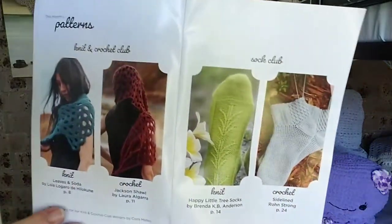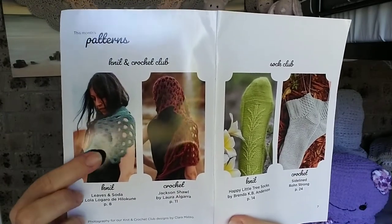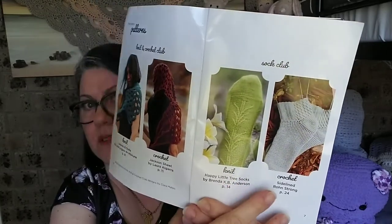For June, the patterns that came were a knit shawl, a crocheted shawl, and some socks.